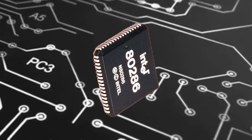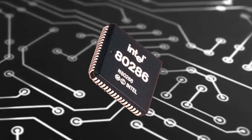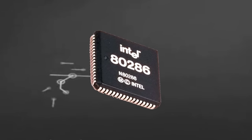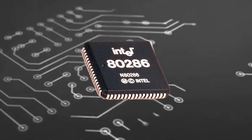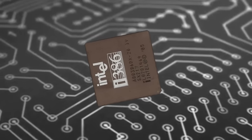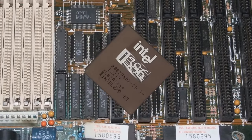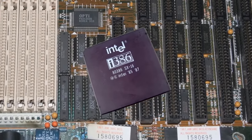Intel didn't like that. So they embarked on a campaign of what has to be characterised as chip infanticide. They ran a huge advertising campaign advising people to stay away from the 286 and to buy 386-based PCs. They also answered the manufacturers concerned about the costs of building a 32-bit motherboard by offering the 80386SX.